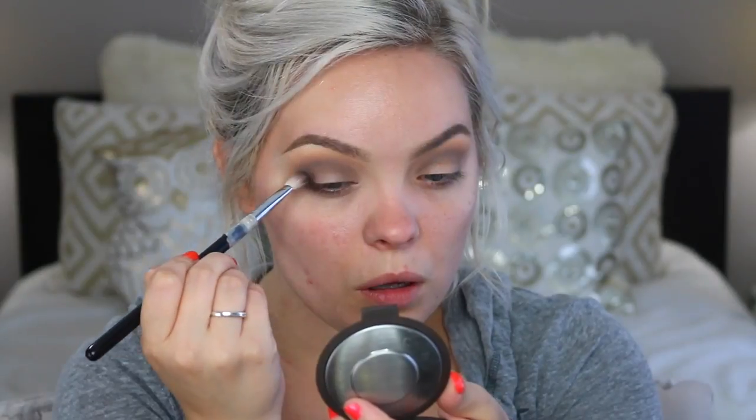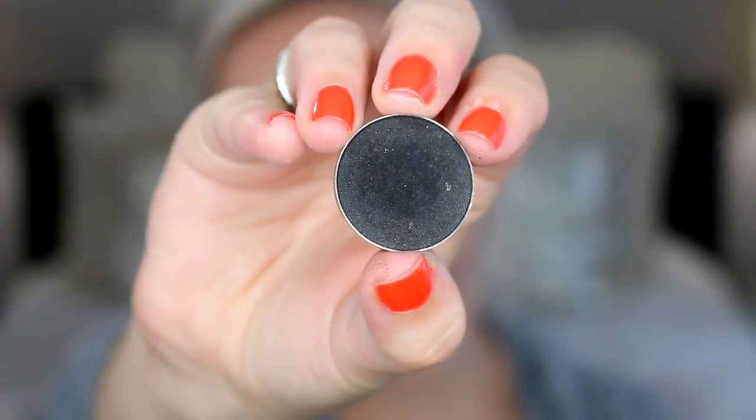Now I'm going in with Typographic from MAC on that E25 brush, putting this into the outer and inner corner as well as the lower part of the crease. You don't want to take this up too high because this color is almost pitch black — but it's still gray if that makes any sense. This is really going to help deepen up the look and transition it from the lighter colors to the darker colors really nicely. This look does take a lot of steps and colors, but I'm just showing you how to make it look the most flawless.